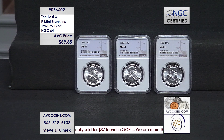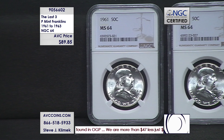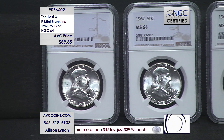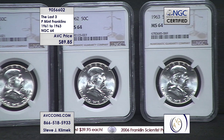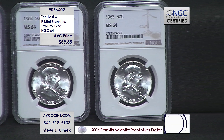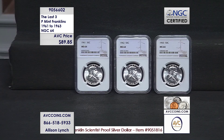$89.85 divided by three means we are under $30 a coin tonight. And these are '64s, certified. NGC has been grading coins for us in the industry for over 35 years. The only way they stay in business is by taking our coins and putting them in a holder like this, and getting paid to do so. And we're happy to do so, especially when we find the good stuff.